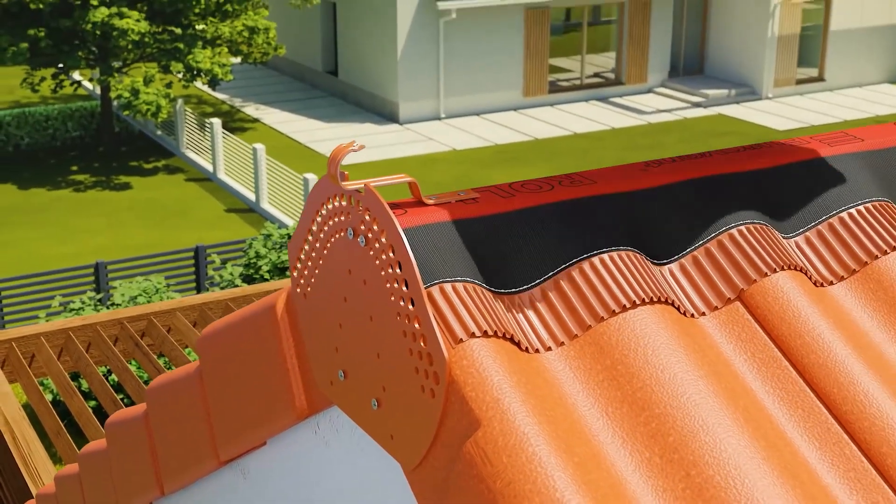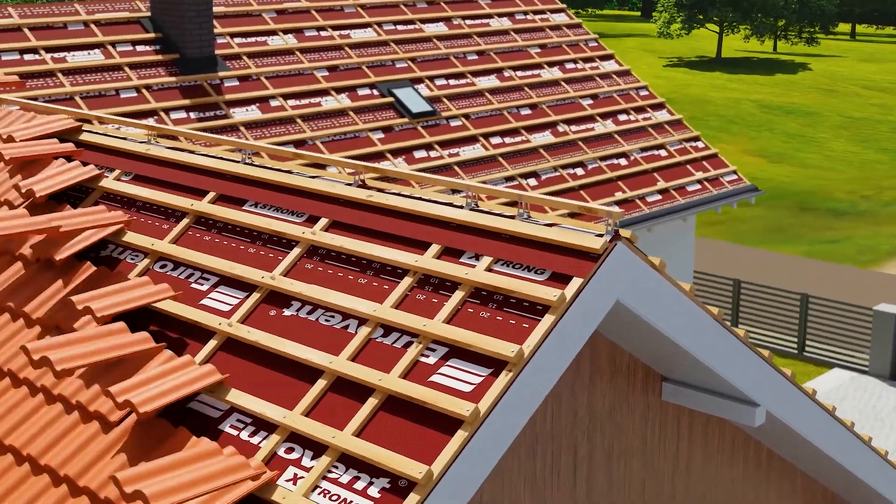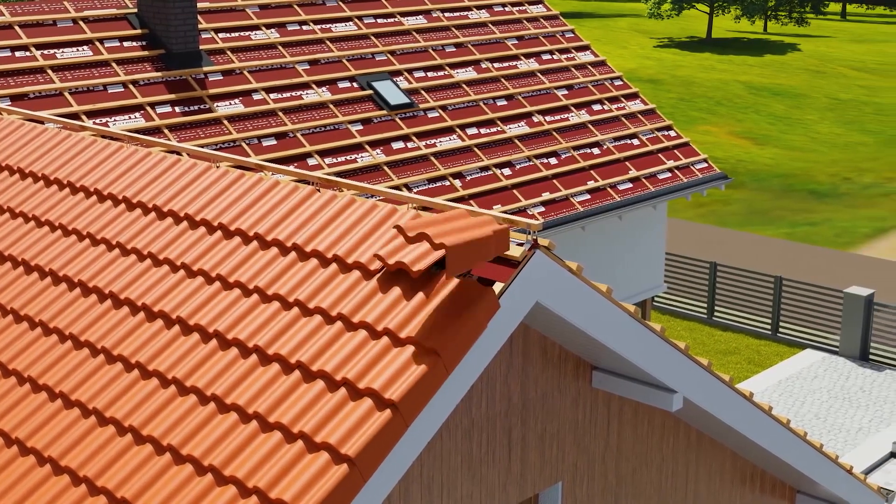This means lower energy bills and a more comfortable living environment. This smart way to build is about keeping the building safe, comfortable and energy efficient.